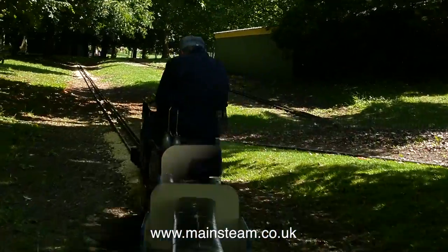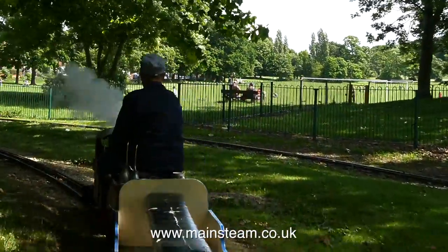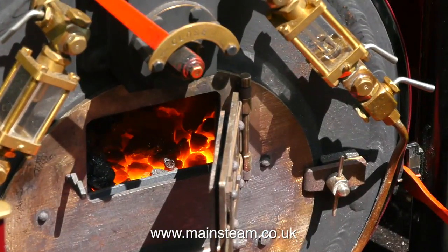In this clip I'm temporarily playing the part of guard and I'm sat right at the back of the train on the last truck. I'm sorry that all you can see is Philip's back — I did ask him if he'd turn round, but he seemed to think that wasn't a good idea.